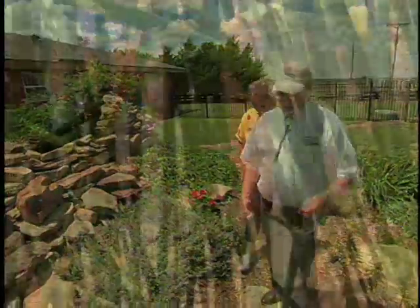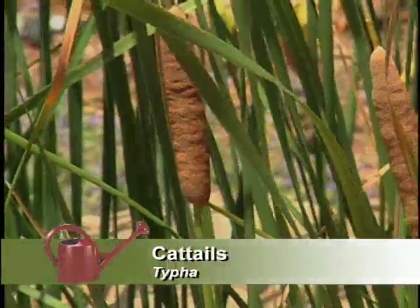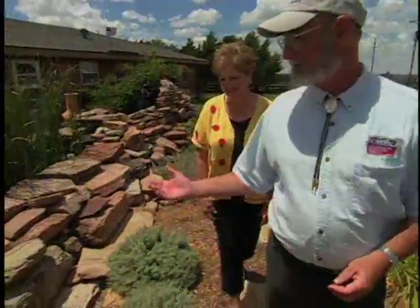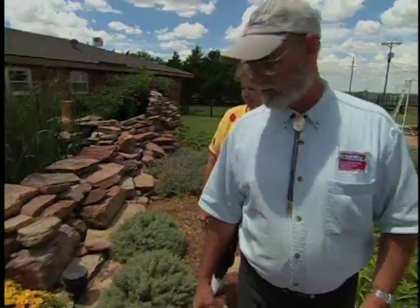Cattails — and the cattails weren't planned. In fact, last summer we wondered what they were because we didn't plant them there. They just happened on their own. Yes.